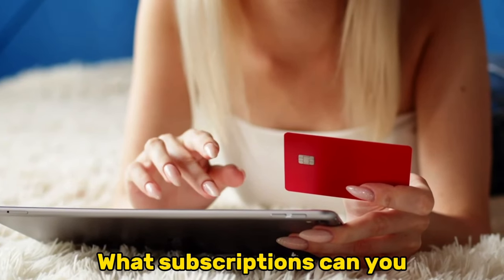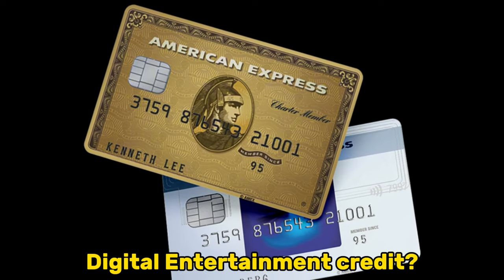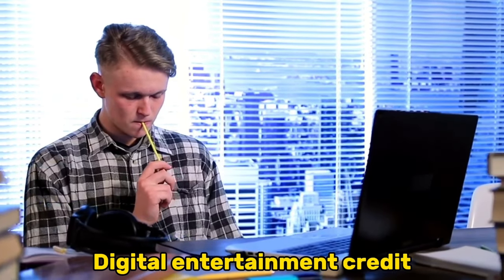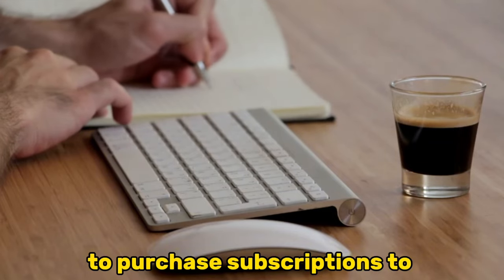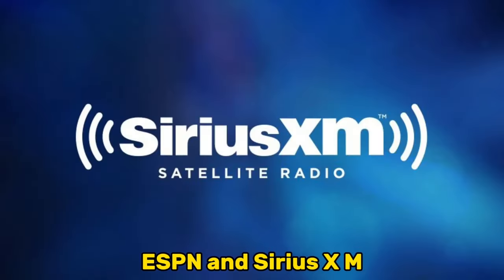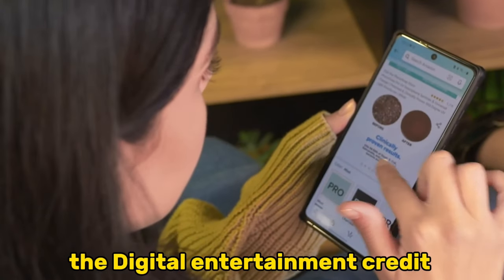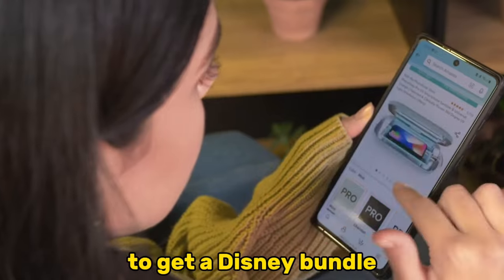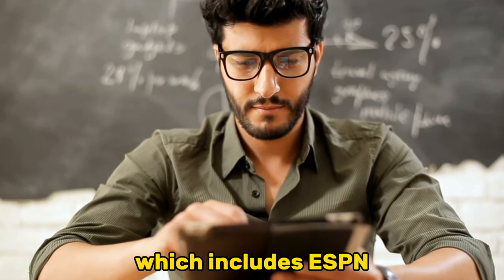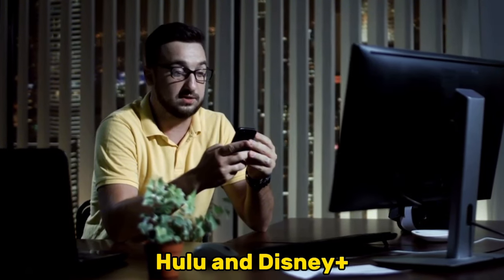What subscriptions can you purchase with your Amex Digital Entertainment Credit? You can use your Digital Entertainment Credit to purchase subscriptions to Peacock, Hulu, Disney+, ESPN, and SiriusXM. You can even use the Digital Entertainment Credit to get a Disney bundle, which includes ESPN, Hulu, and Disney+.